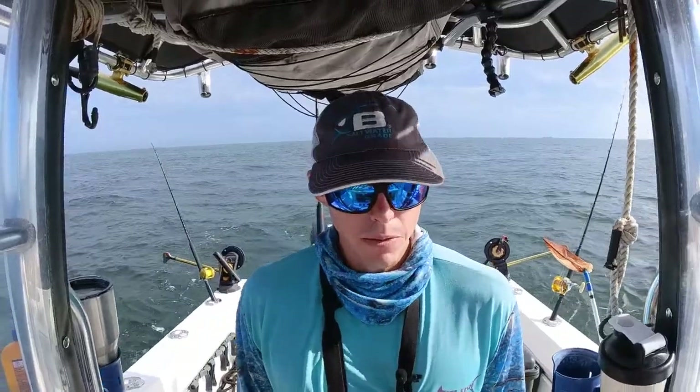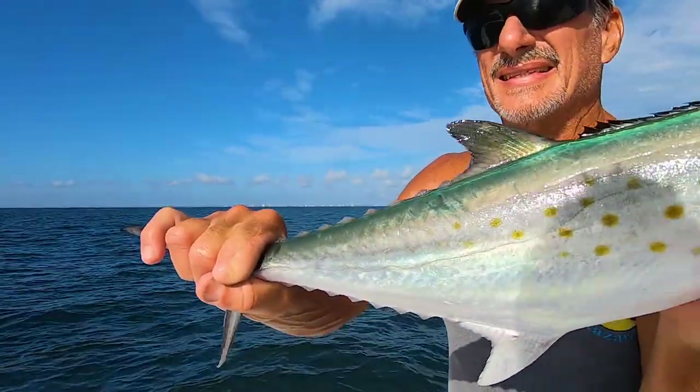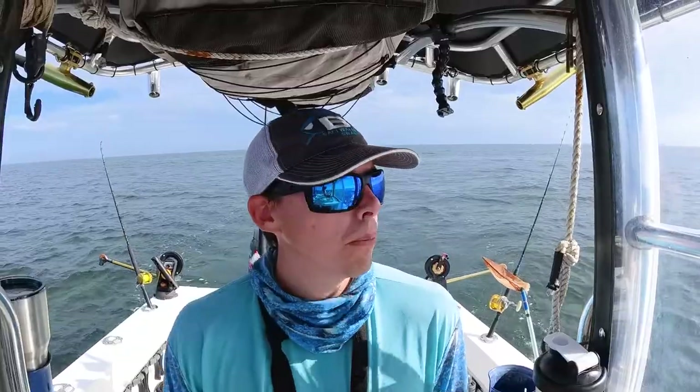Another popular way to catch Spanish is trolling spoons and plugs, especially early in the season. They seem to come before the kings on their migration up. We'll troll spoons, dead bait — just troll a little faster. But as you can see, we're catching them on live bait too.